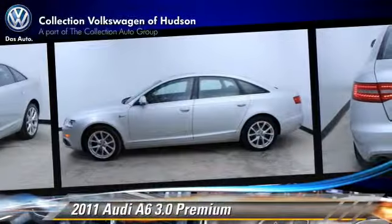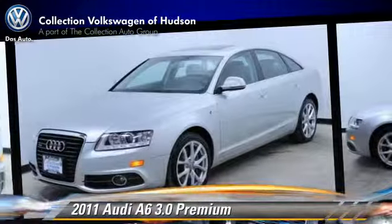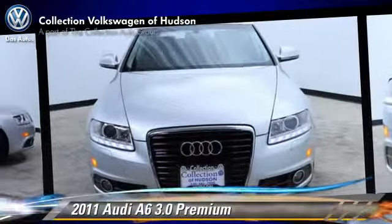Comfort and convenience features include leather seats, heated windshield, and Bluetooth wireless. Give us a call to schedule your test drive today.